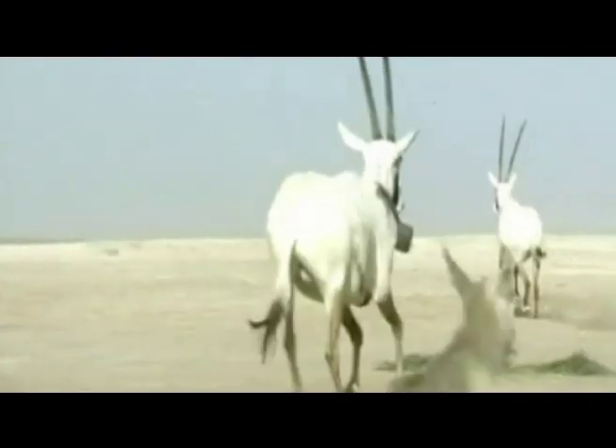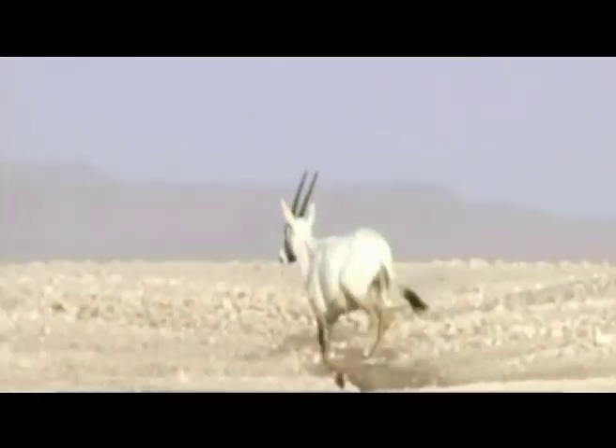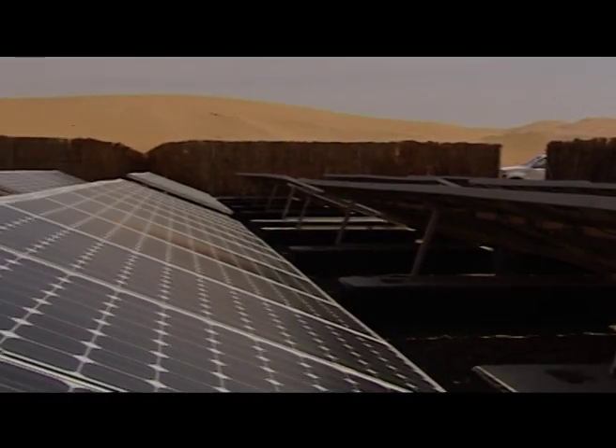But for them to survive and continue to breed, it was important to provide them food and water. The environmental costs of transporting fresh water to the desert was too high. And so, the first ever solar desalination plant was created.